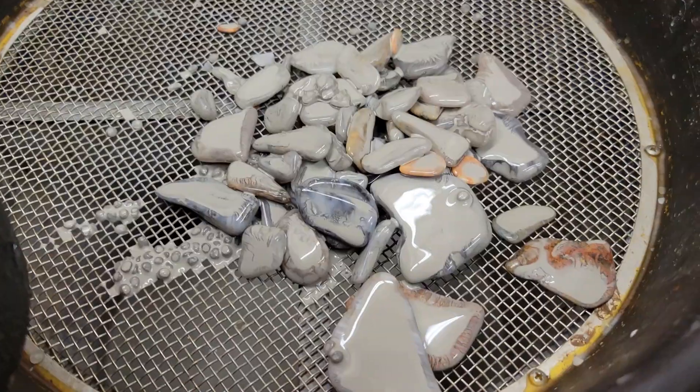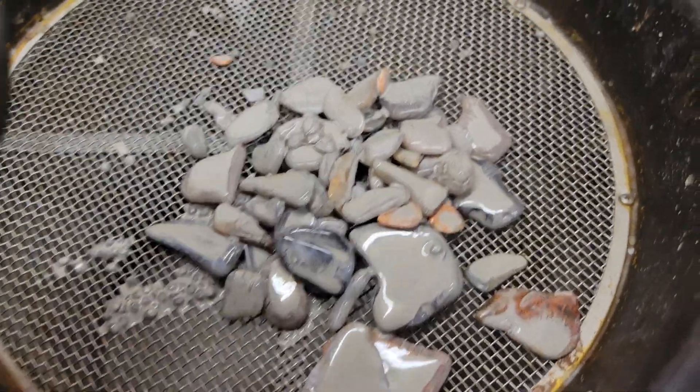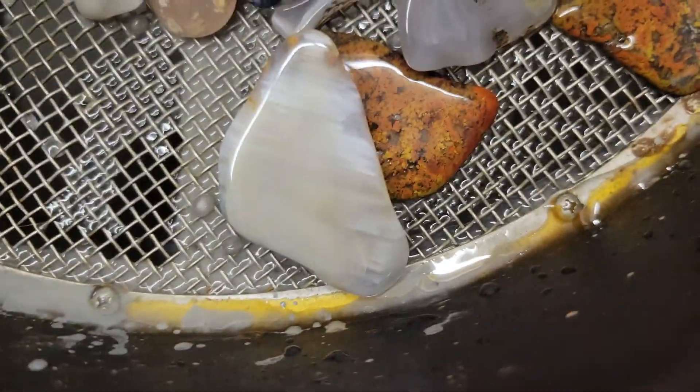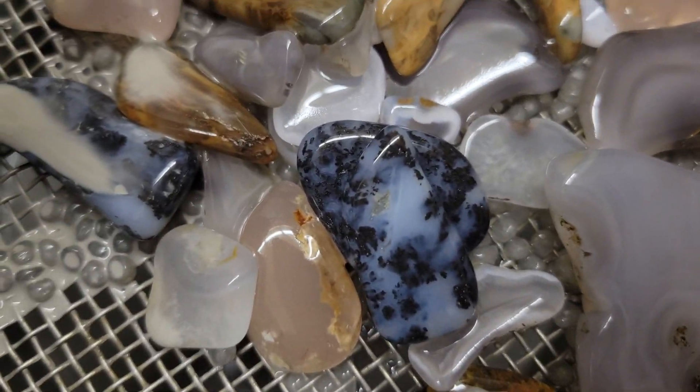Actually, I think I said stage two — this is coming out of stage three. We got here some waterline, some jasper, some red top agates. This one's kind of a cool dendritic agate.